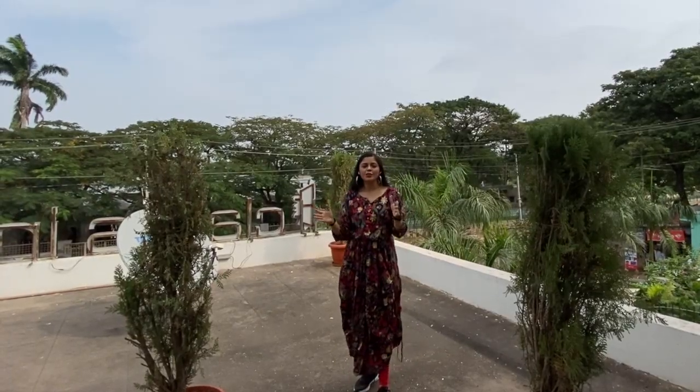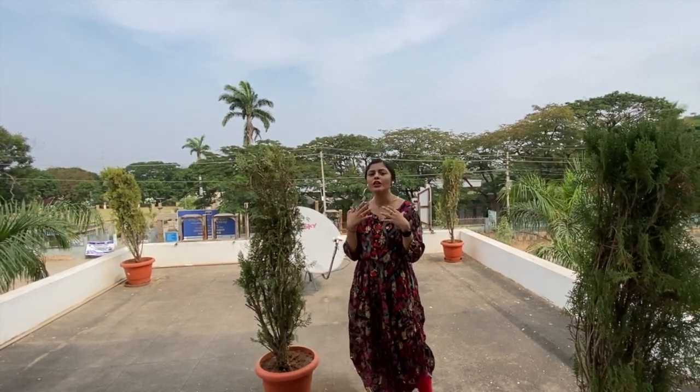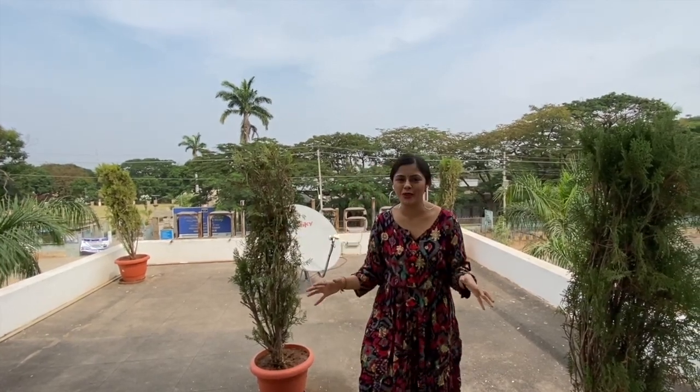Hi guys! Welcome back to the YouTube channel. Wondering where we are? I have come to Hampi today. I came from Mumbai to Hubli by flight, and then I took a train from there, which is about two and a half hours. I arrived here at night, so I couldn't explore any place. I just checked into my hotel and rested. Now the day has started and we are going to explore Hampi.